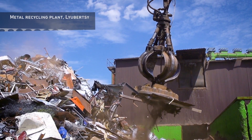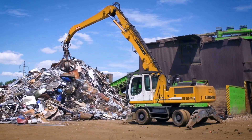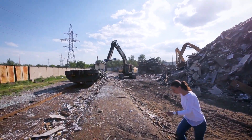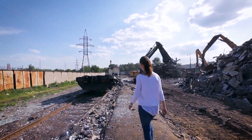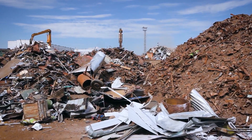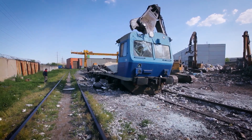Magnets. We all know them. Their properties were studied back in the 13th century. They are used in almost all areas of our lives. Look, even at the metal recycling plant. They are, by the way, usually made of metal too — iron or cobalt.